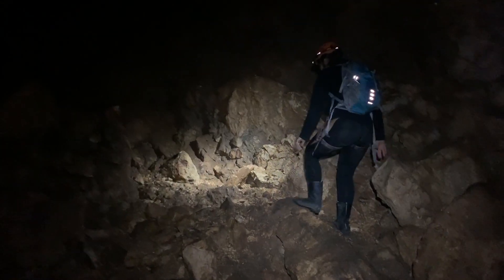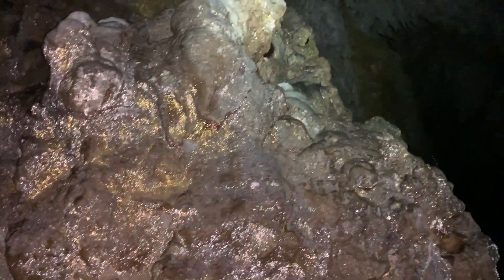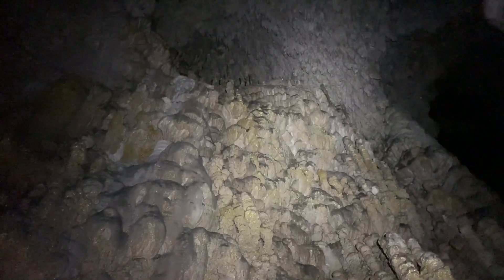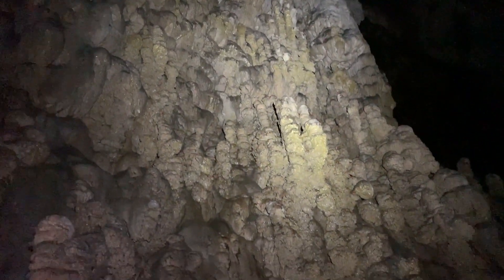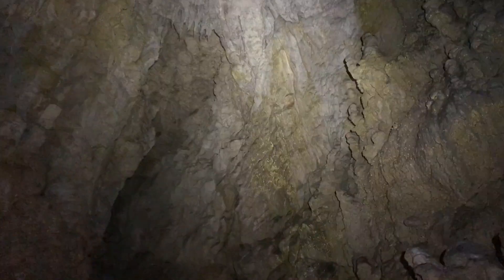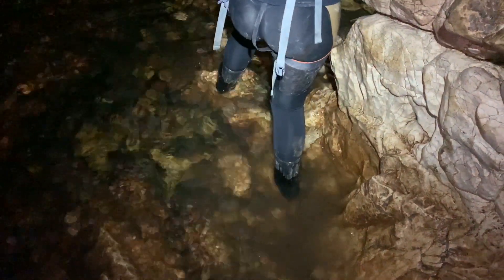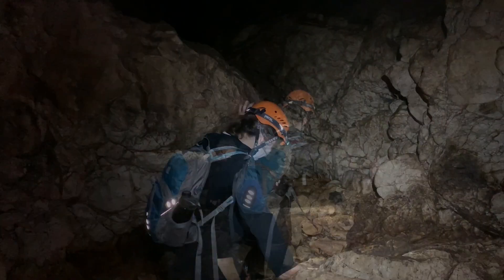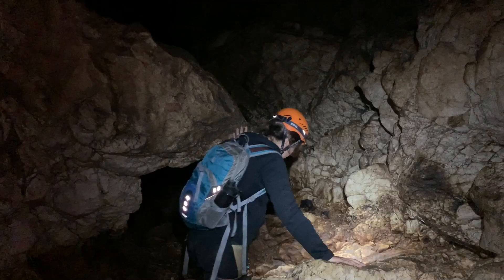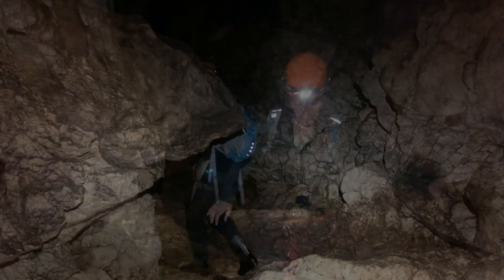The guide said the bolts were removed because there are some people looking for gold in this cave, but he said there is no gold to be found here — only this condensation that looks like gold.